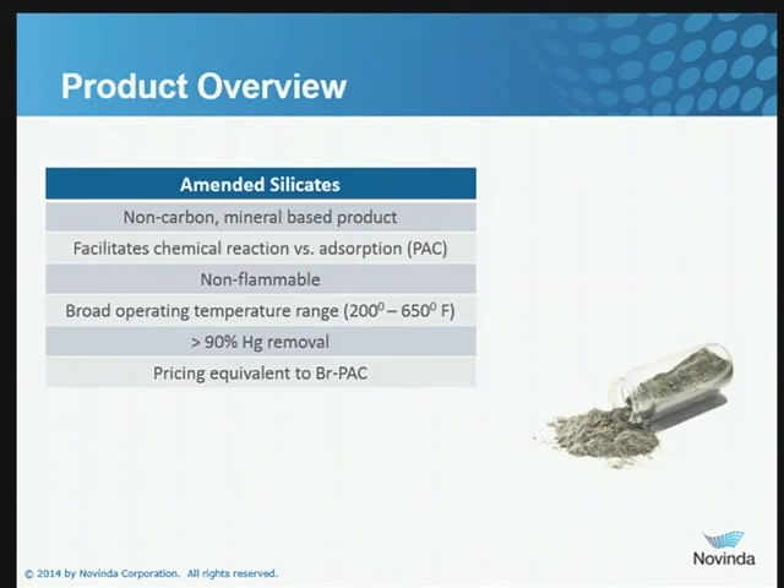Let me talk a little about amended silicates. It's a non-carbon, mineral-based reagent. We use bentonite clay as our base, and on that we put a metal sulfide. The metal sulfide actually chemically reacts with the mercury in the gas stream to form mercuric sulfide — so it's a chemical reaction mechanism as opposed to an adsorption mechanism. The material is non-flammable, has a broad operating temperature, and we have demonstrated at numerous sites very high mercury captures greater than 90%. Pricing is similar to brominated PAC.